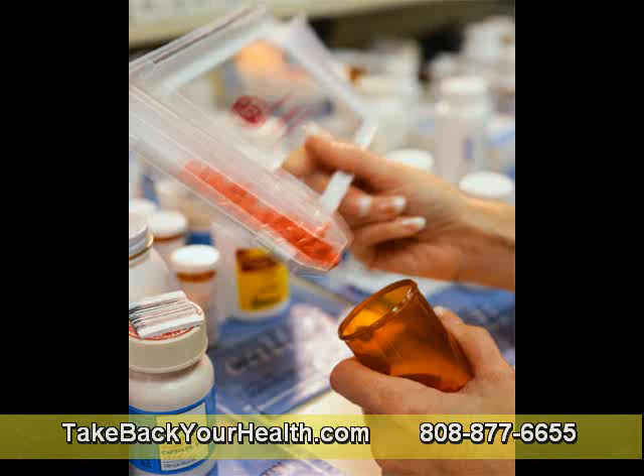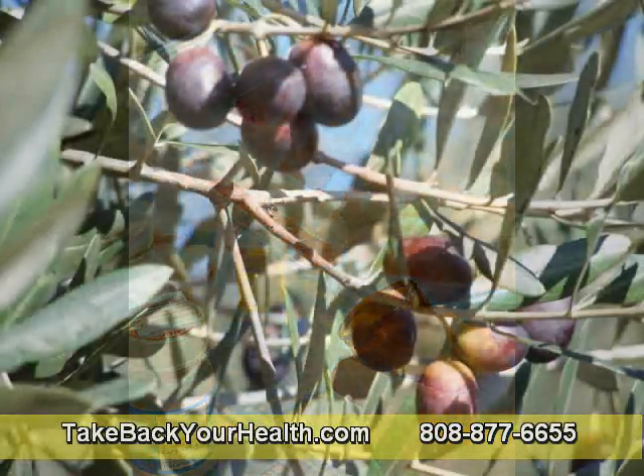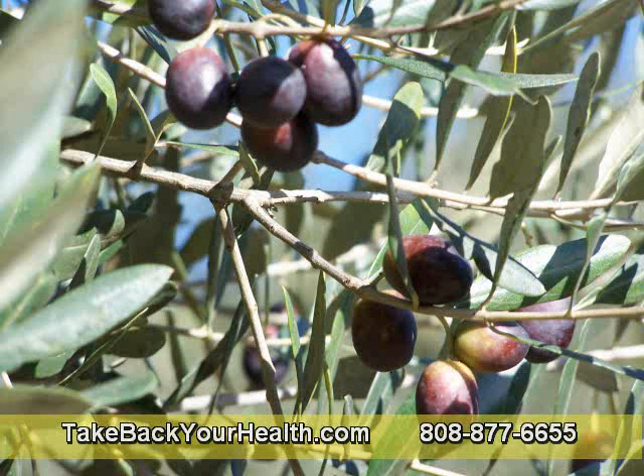Grown as far back as 3000 BC, the olive tree is called the tree of life — and for good reason. It's been used for thousands of years as a treatment for colds and flu.